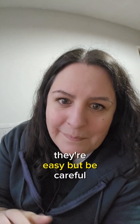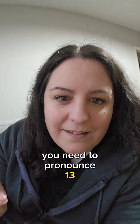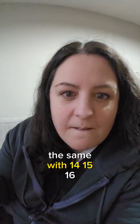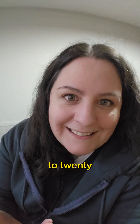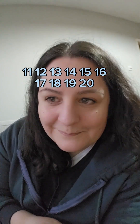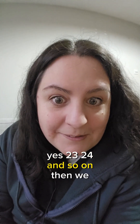Now after that we have numbers 11 to 20. They're easy, but be careful because 13 sounds like 30 — you need to pronounce 13 carefully. The same with 14, 15, 16. Can you tell me the numbers 11 to 20? Very good: 11, 12, 13, 14, 15, 16, 17, 18, 19, 20.